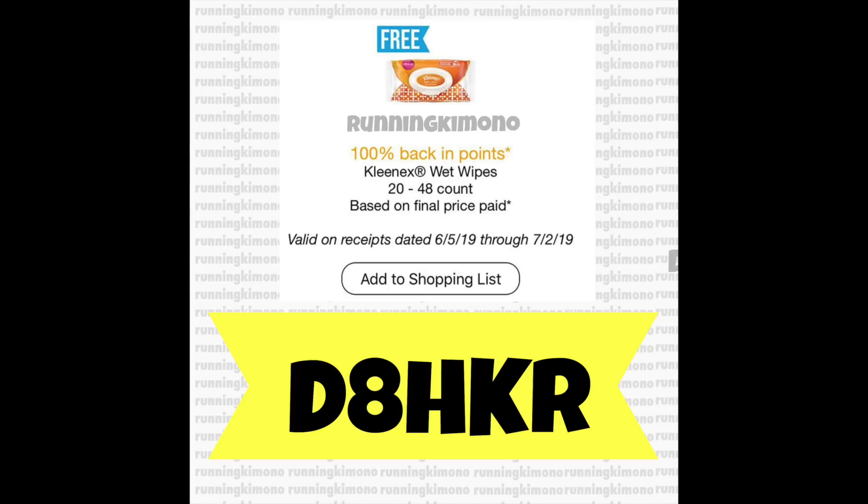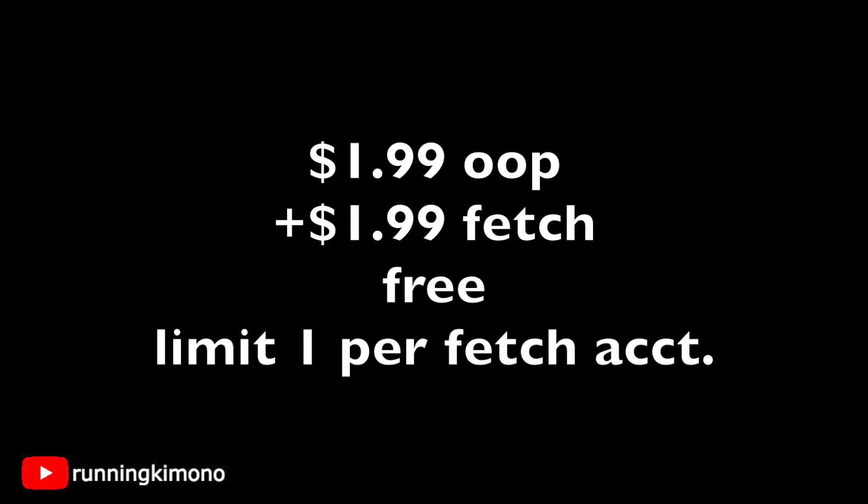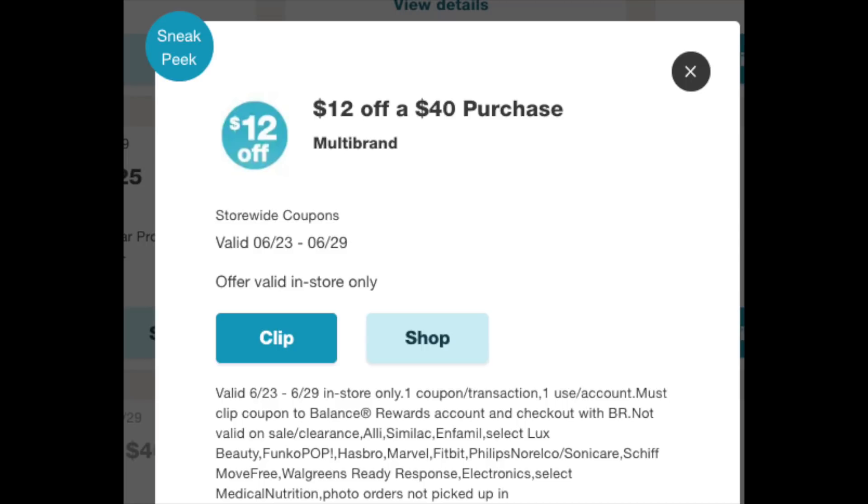To show this in play: those wipes are $1.99, so you grab a bag, pay the $1.99 out of pocket, photograph your receipt, submit it to Fetch, and you'll get back $1.99 in points. These are one-time use — you can only buy one to get that free item — but it's still awesome. I've been with the app for a couple of years and there's always a free item once a month. All the information will be in the notes — please use my referral code to get that extra 2,000 points for new signups.